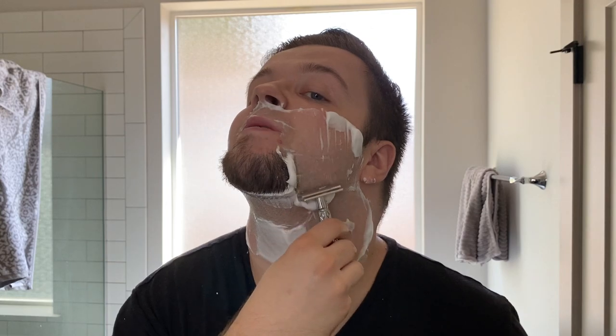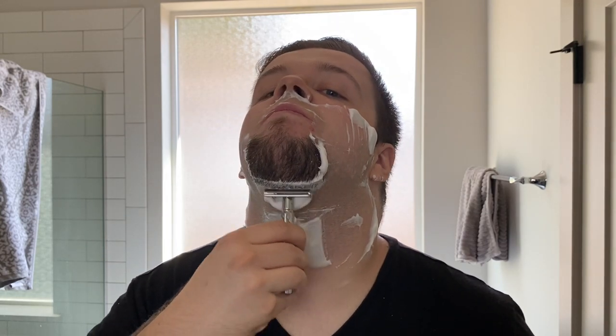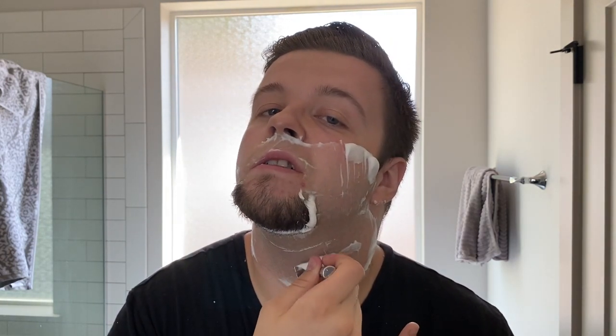Absolutely stunning scent — really uplifting. I'd say it's citrus forward for sure, but there's more to it than that. So what do you guys think? What's worth it to you? That's a good question. Is a brush for $300 worth it to you? Most people would say no, frankly, and that's perfectly okay.